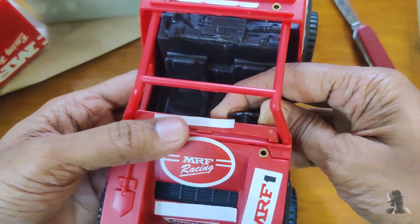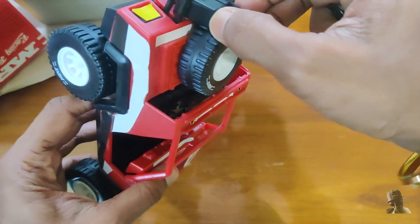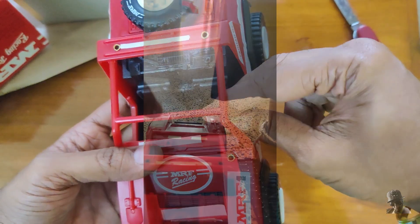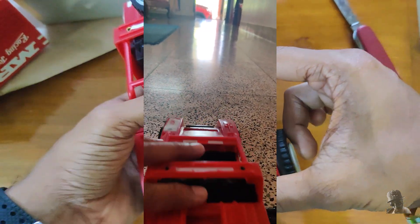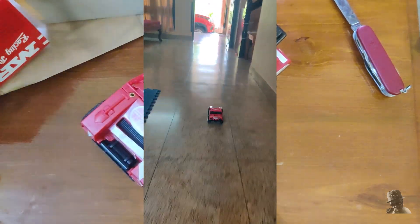The steering wheel and the jerry cans are detachable. The jeep is made from high-quality non-toxic plastic, making it safe for kids to play with. It's also sturdy enough to handle rough play.